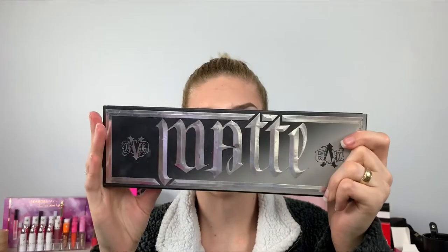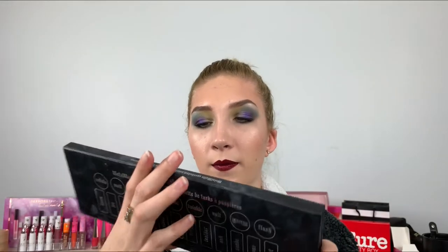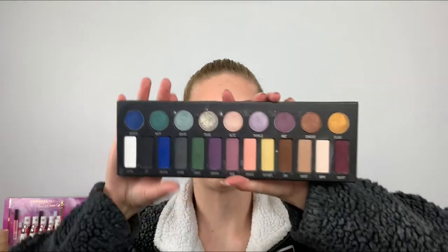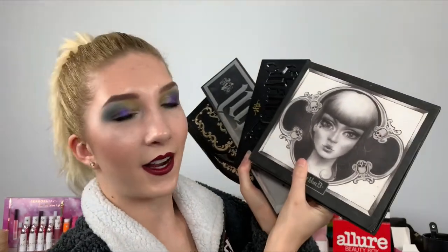My boyfriend bought me the Metal Matte palette — this says metal on one side and matte on the other, which I think is really cool. I really like this palette, though the shade Velvet at the bottom, which I was most excited for, does not work for me at all — it patches, creases, and fades, which was such a letdown. But I do like these shades a lot. I like that this yellow is kind of a pastel yellow since I missed out on getting the pastel goth palette. But life is like that. Those are the four Kat Von D palettes I still have in my collection.